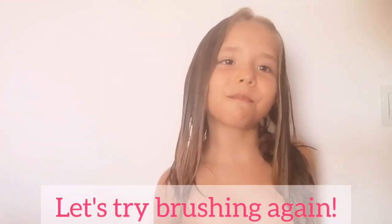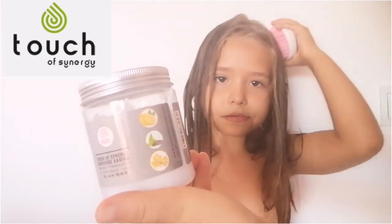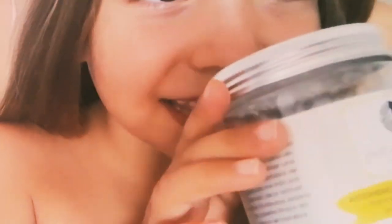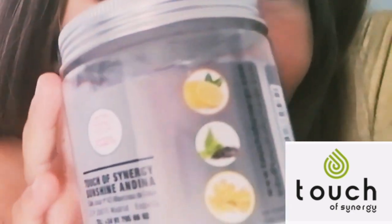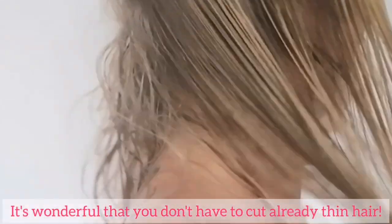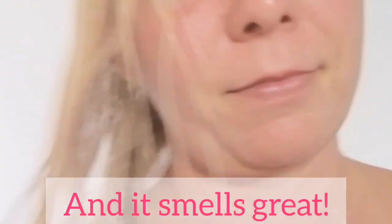The hair already feels so smooth you can't believe it. Let's try brushing again — you would recommend it. Use Touch of Synergy high quality products and get great results. Forget messy hair. Brushing is so easy in just 3 minutes. It's wonderful that you don't have to cut already thin hair. And it smells great.